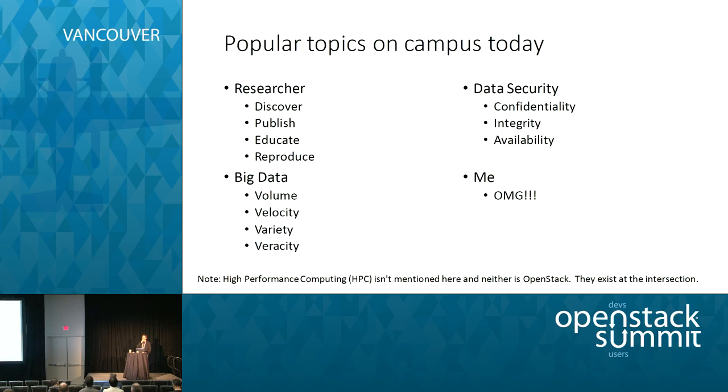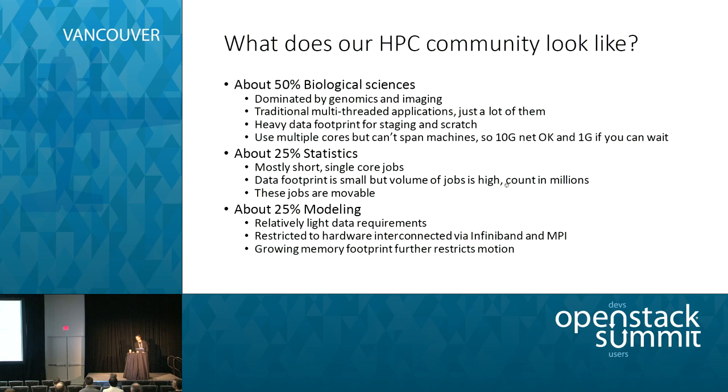One thing that's interesting that nobody talks about on campus is high performance computing and OpenStack — that's me talking. The only time they talk about high performance computing is when there's a problem with not enough capacity, and the only time they talk about OpenStack is if I happen to corner them in the hall or explain how much fun it is to work with.